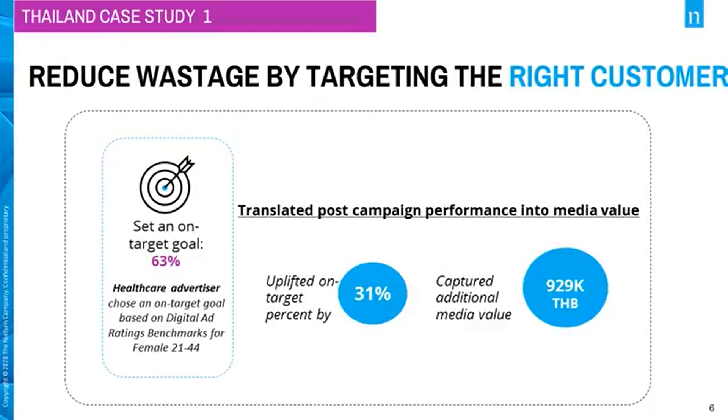Locally, a healthcare advertiser wanted to ensure that the money it was spending on digital advertising was not being delivered to off-target consumers. After selecting Digital Ad Ratings as the measurement solution, the advertiser set an on-target goal based on Digital Ad Ratings benchmarks for females aged 21 to 44 of 63%. With in-flight optimization, the advertiser saw an uplift of 31% on on-target percentage and captured an additional media value of 929,000 baht.